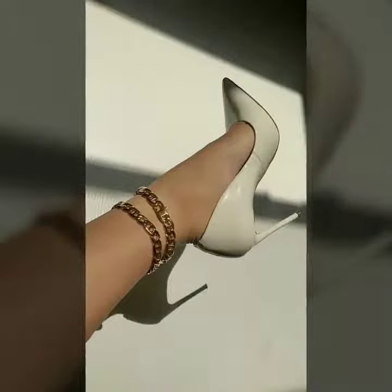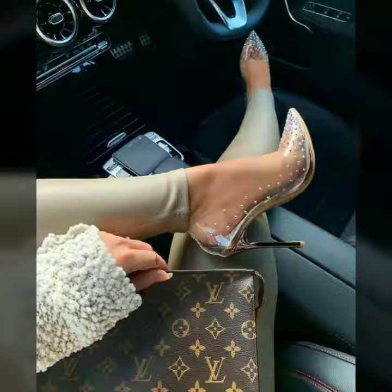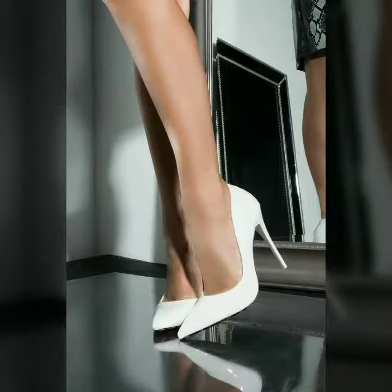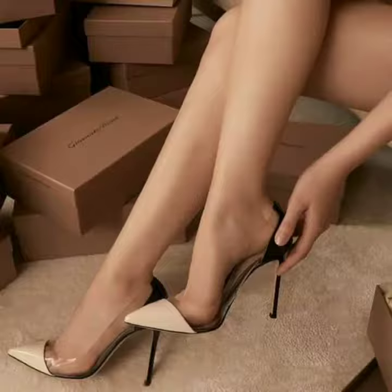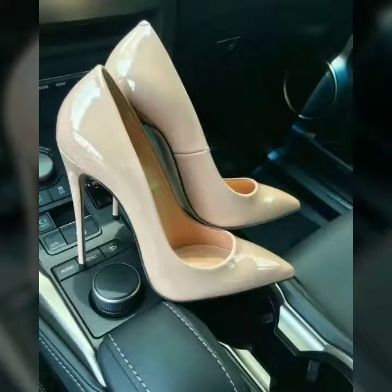You can buy these shoes online from Amazon.com, Etsy.com, and AliExpress.com. All these websites are very famous and you can buy all the latest variety of fashion. I always try to show you the most stylish and latest designs of fashion through my videos.